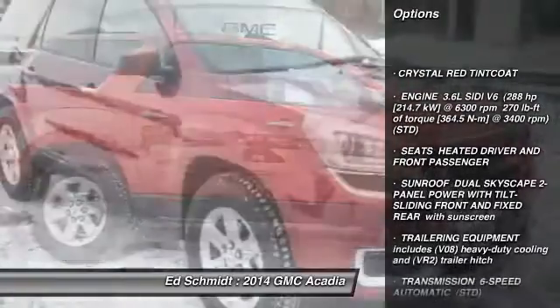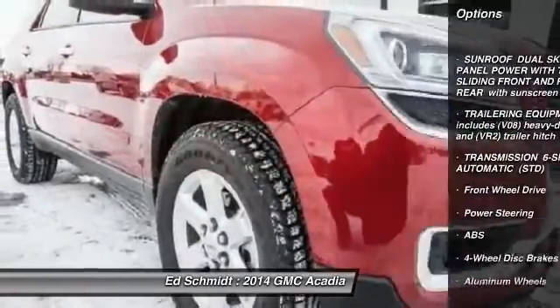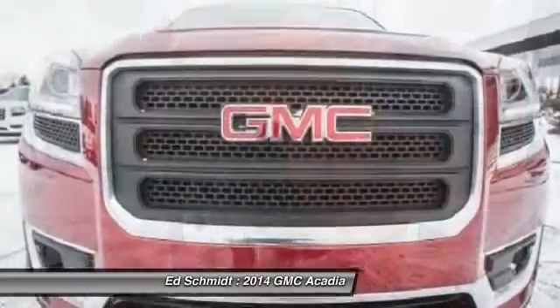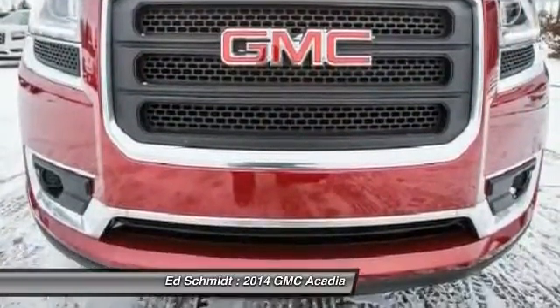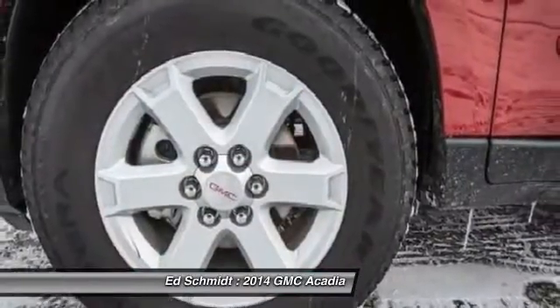Traction control, remote engine start, power passenger seat, power liftgate, anti-lock braking system, steering wheel audio controls, stability control, air conditioning, power steering, adjustable steering wheel.